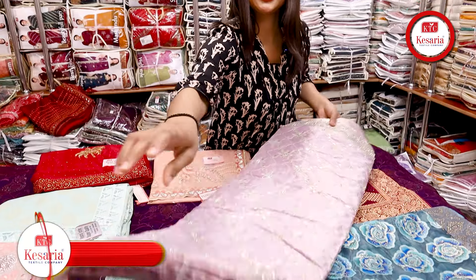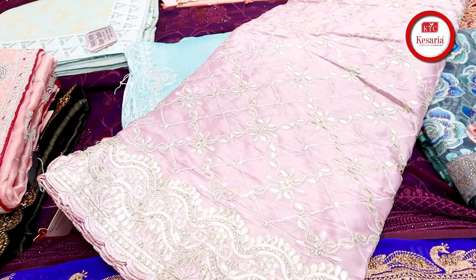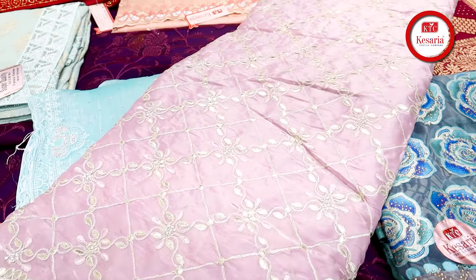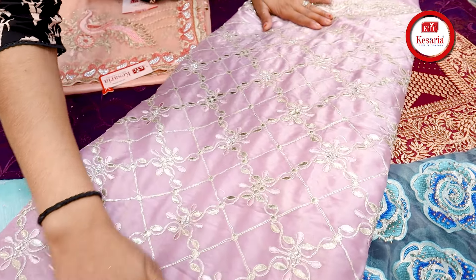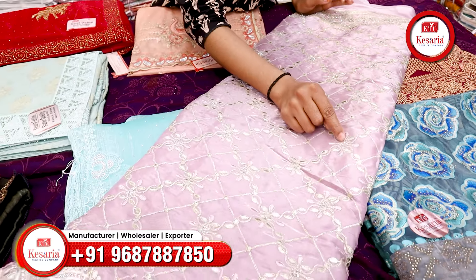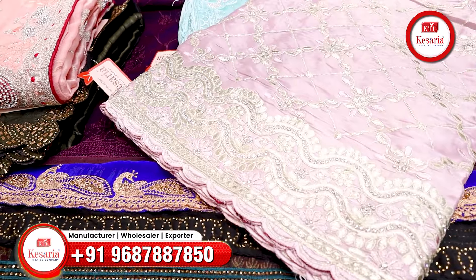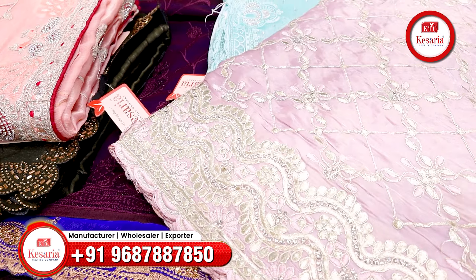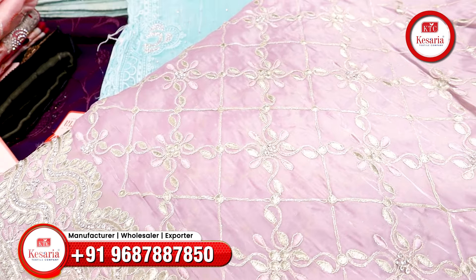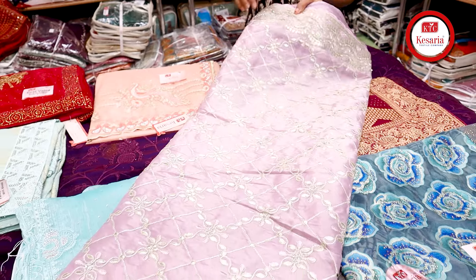This is a tissue organza fabric. You will know how much organza fabric is trending. So in this a heavy look is made — a heavy concept. And here there are diamonds and panels, you can see. It is so beautiful. Wow, how beautiful the sarees are. It is so beautiful — the color and design, it is so unique.